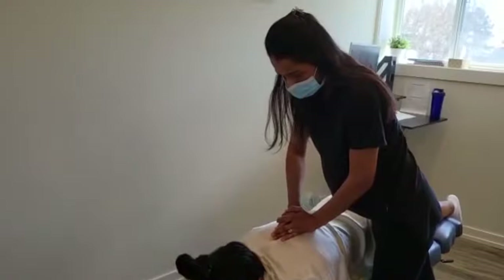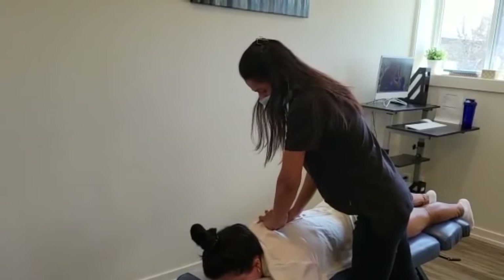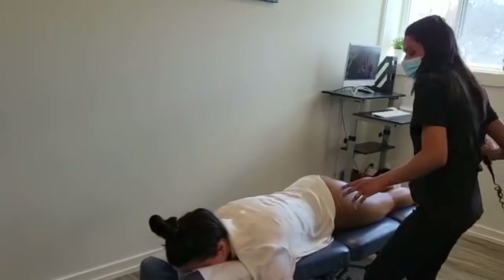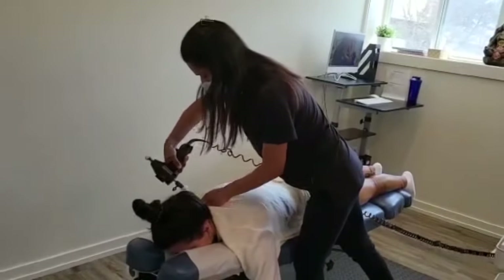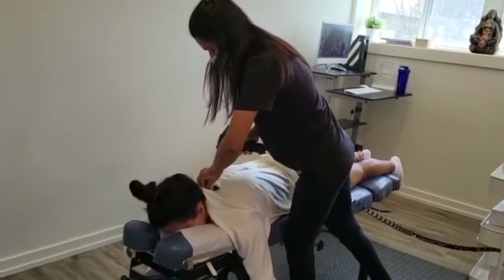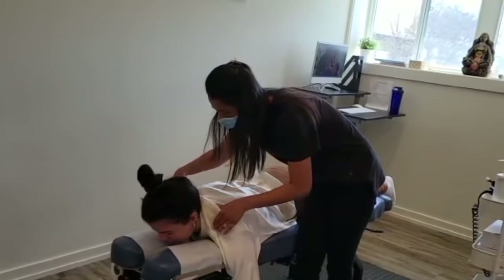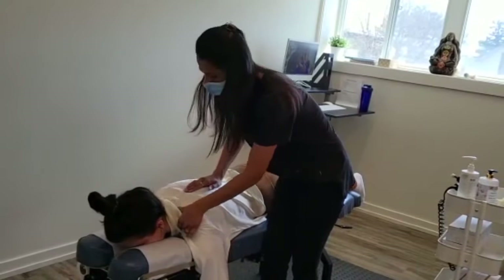Both hands down towards the floor. Okay, so what I'm going to have you do is just lift your head up gently and relax. One more time — lift that and relax. Okay, you can turn around on your back.